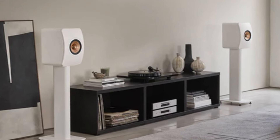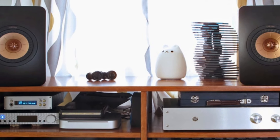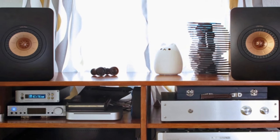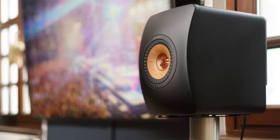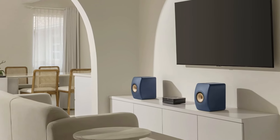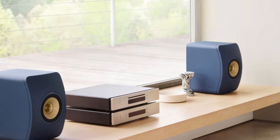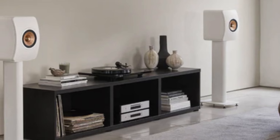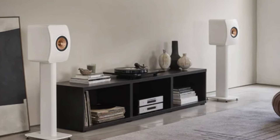In addition to its technical prowess, the LS50 META is a visual treat. Available in several striking finishes, the speaker's compact, minimalist design fits effortlessly into any space without compromising style. Despite its relatively small size, it delivers powerful, room-filling sound that outperforms many larger competitors. The robust build quality, combined with its advanced engineering, makes it a must-have for anyone serious about high-fidelity audio.